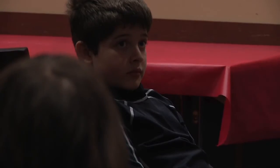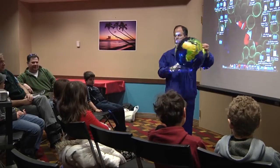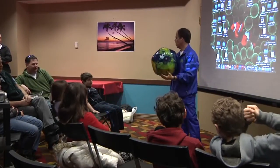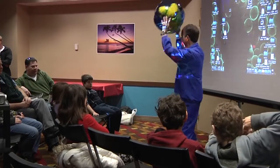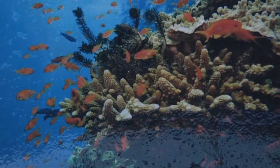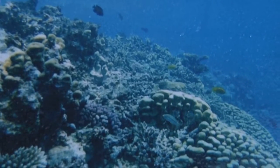When we talk about coral reefs, coral reefs protect the coastlines of many, many countries around the world. It generates billions of dollars in revenue each year. When you talk about coral reefs, you're talking about many, many of the marine species that are dependent on coral reefs for their livelihood.